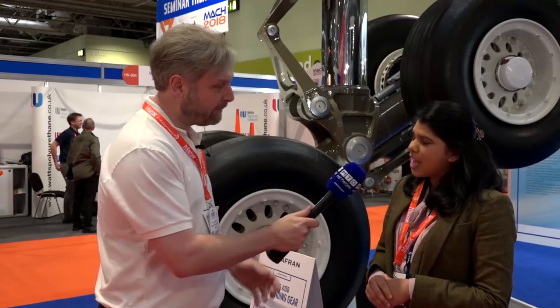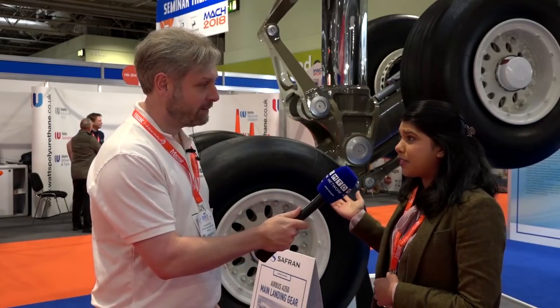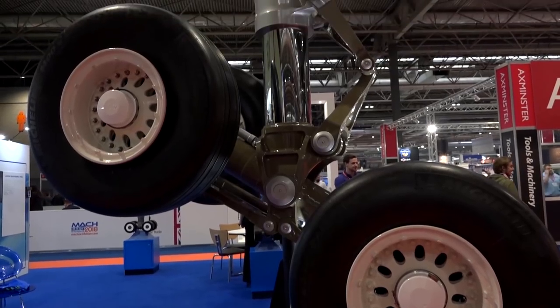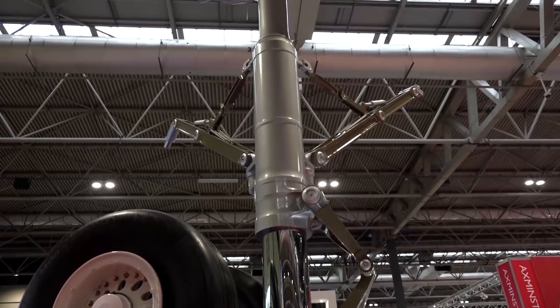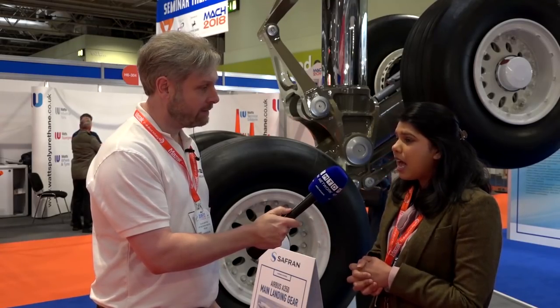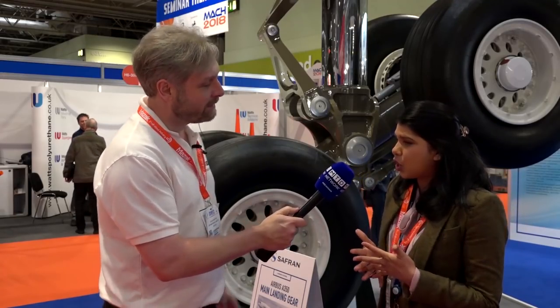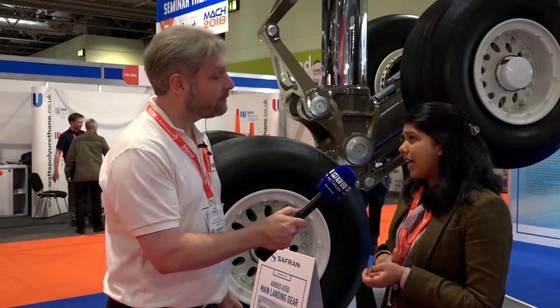Carissa, Safran — obviously a really well-known company, but why are you here at MAC? We're here at MAC 2018 exhibiting our Airbus A350 main landing gear. We're responsible for the design, development, qualification, testing, manufacture and support at the Gloucester site. The A350 main landing gear showcases our latest technology for low weight and high reliability.